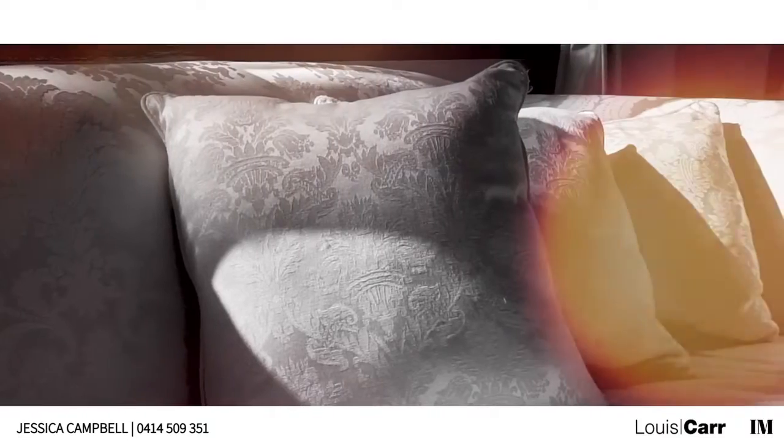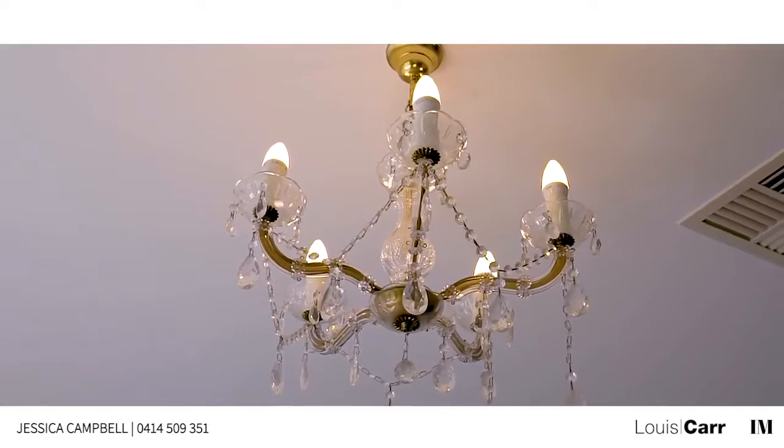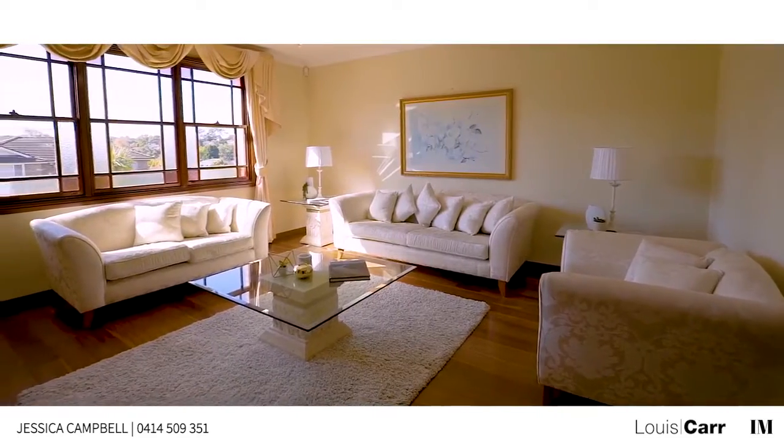Upon entering, you are immediately impressed with the natural light to the home, streaming through the various windows and doors, as well as the soaring high ceiling to the entry foyer.